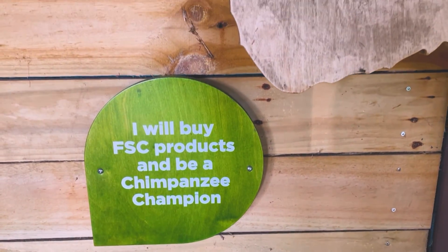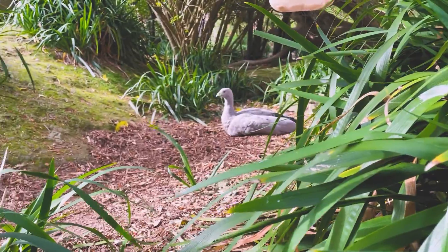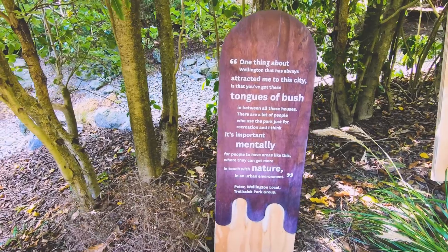I think if we could get FSC to be understood by everybody, that would be saving forests — that's a huge commitment to make. So we have that right through our organisation, through visitor talks, the animal encounters, our signage.